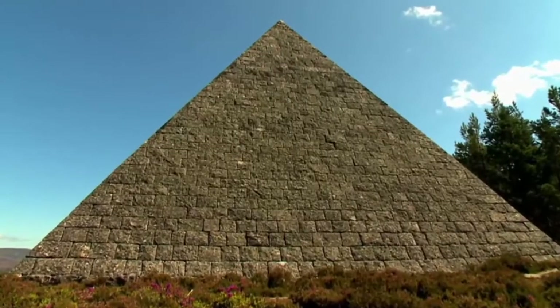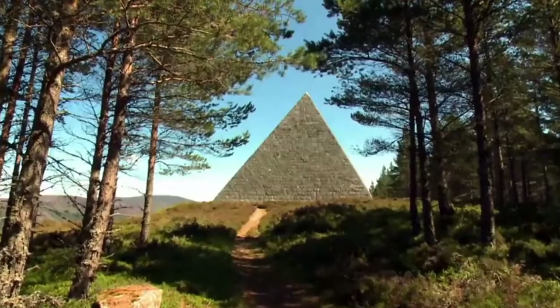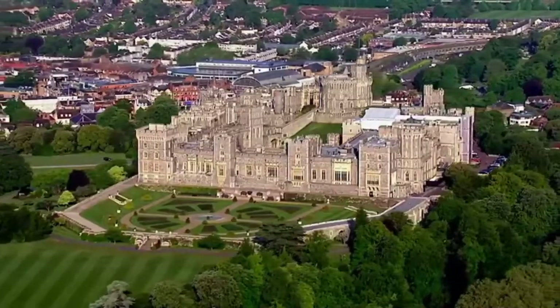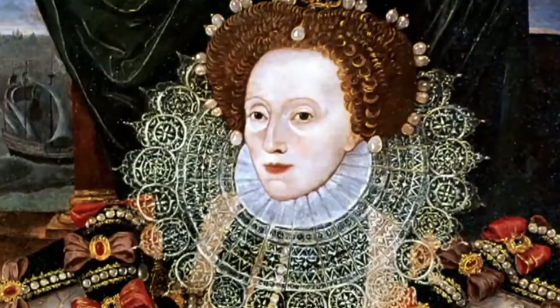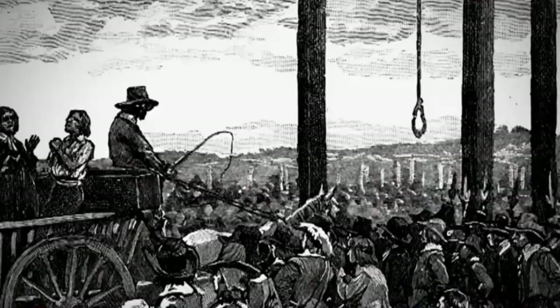We explore the mysteries of the strange Balmoral Pyramid. We don't really know who made it or where the materials came from. It just seems to have appeared. And we reveal the shocking measures taken to protect a queen in palace isolation. If you break this 16th century lockdown, you will be killed on the gallows.